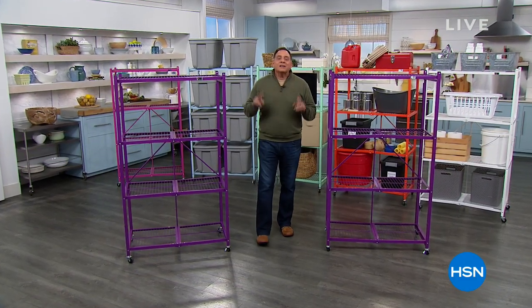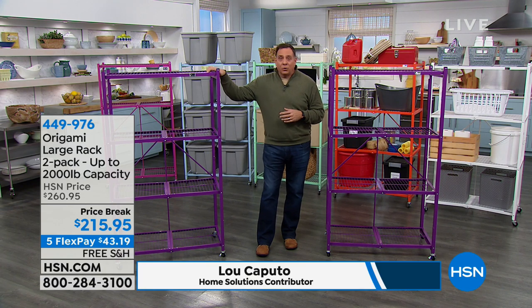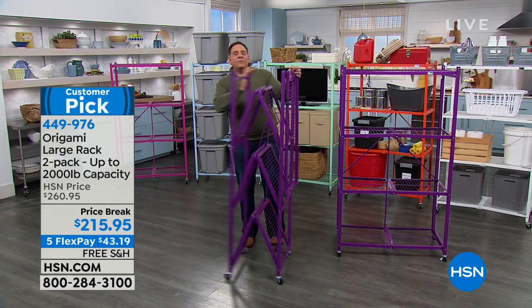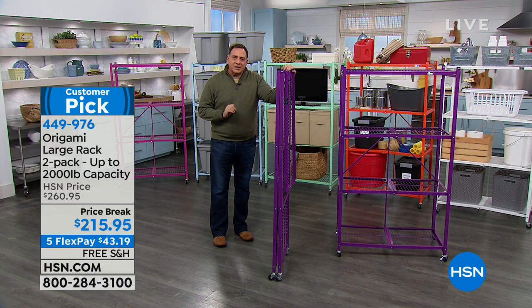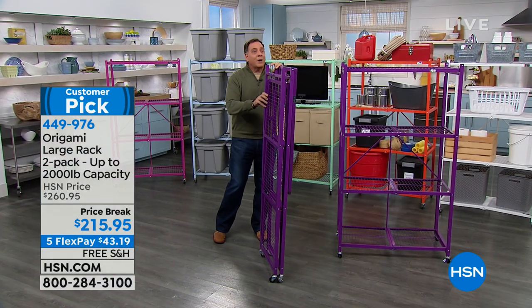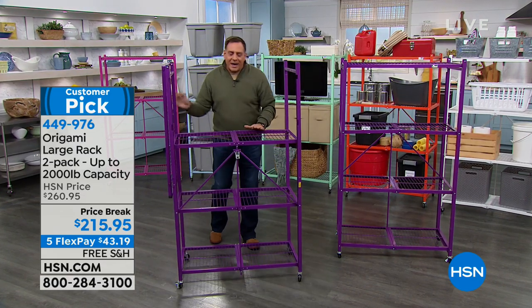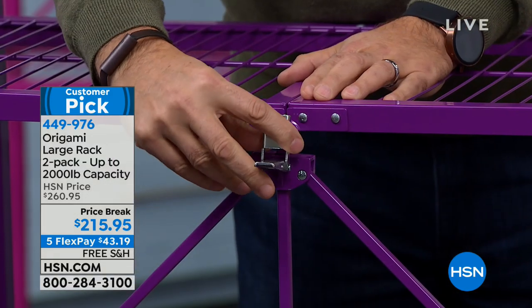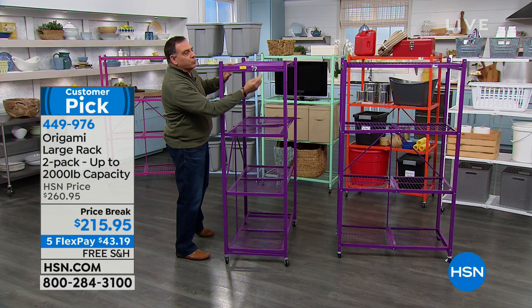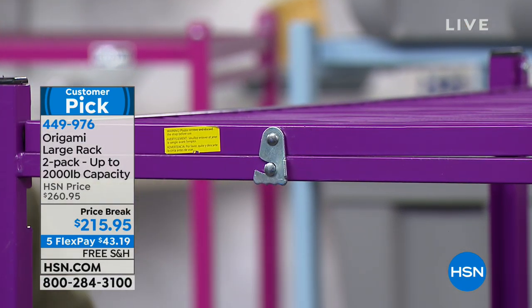We've got origami coming up next. What we've got right now is a two-pack of the largest origami rack we sell. This is the original that we sold in the very beginning eight years ago, and we came up with a two-pack because so many customers asked for it. These steel storage racks are named after the ancient Japanese art of paper folding. They come fully assembled in the box — about four inches wide. To set them up, just grab the sides and let gravity do its thing. There's one latch on the back — the origami toggle, a patented design. Thread that through and push down. Then secure the top shelf and let that one little latch fall into place.